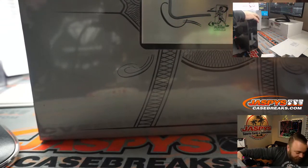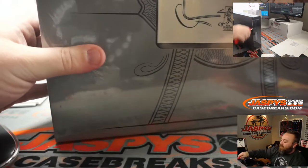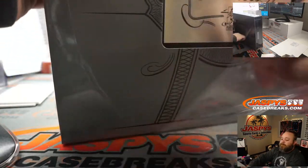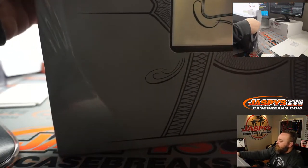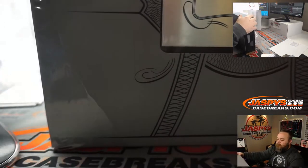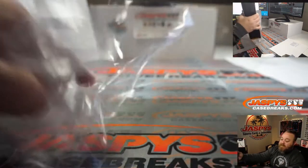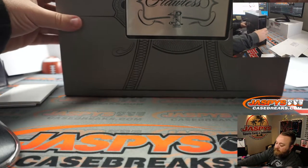That Pujols is jersey numbered — 5 out of 10. A little bit extra there for you Rory. As an Angels fan I was just very excited to see that beautiful looking card.